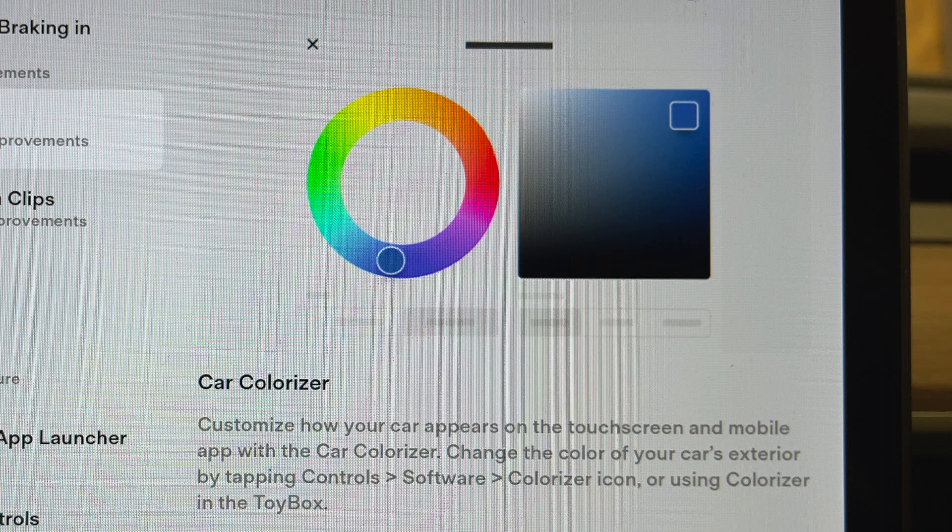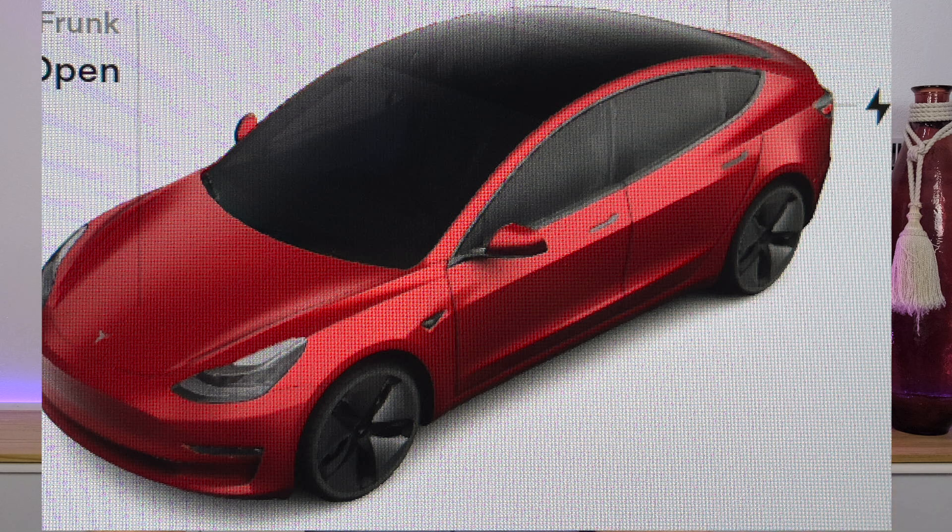Number two, they've added a crazy new tool called Car Colorizer, which lets us play with the color of our car — not just standard Tesla car colors, but anything, any color of the rainbow. You can even change your trim between black and chrome. You can save presets, re-invoke them, and always go back to the base color of your car just in case you screw it up badly.